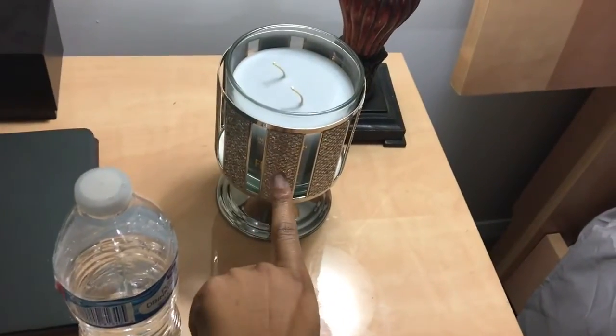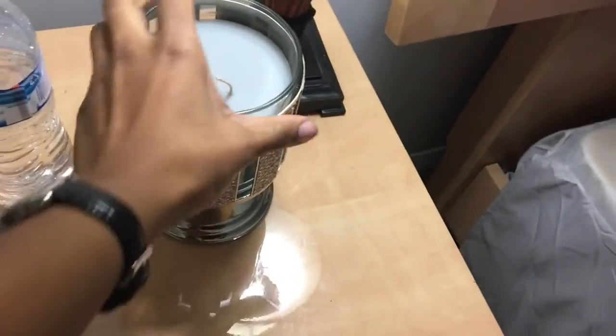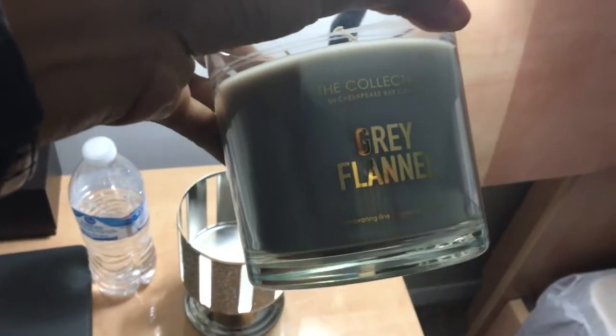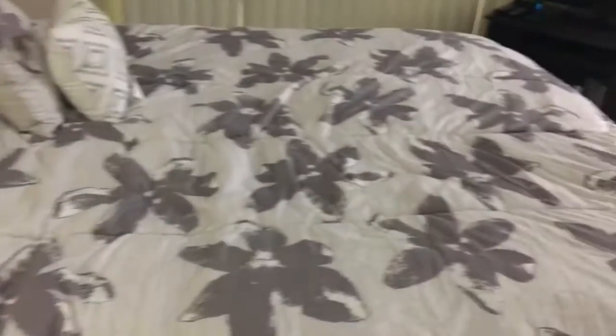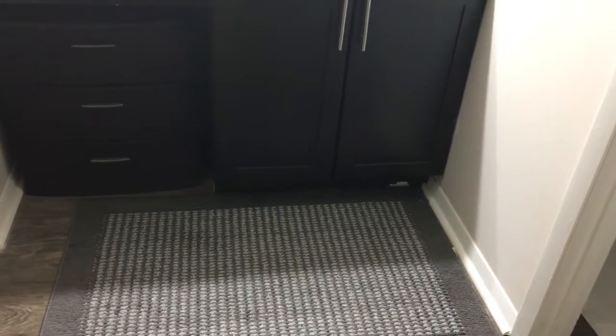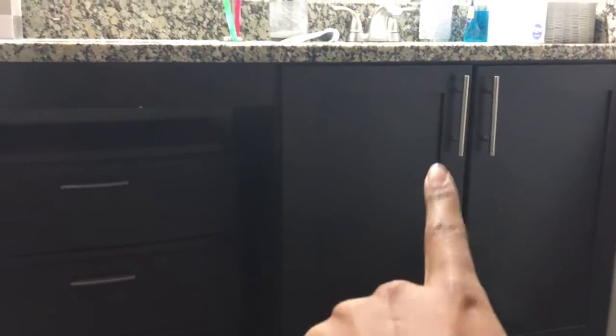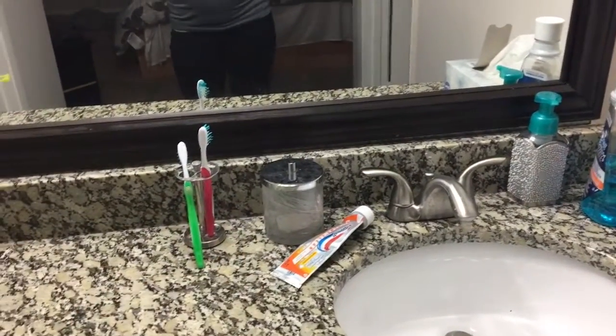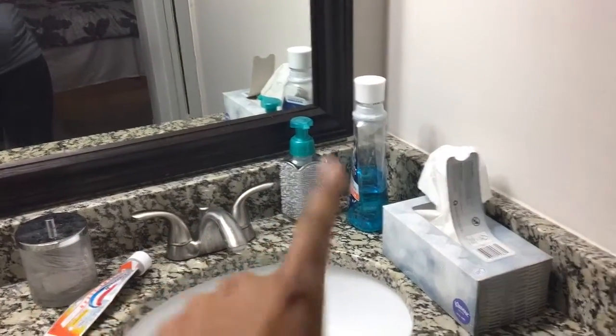I got this candle holder from Bath and Body Works. I always have to have water here because I'm always thirsty. This candle is called the Chesapeake Bay Candle — it's gray flannel. You guys, that candle smells like freaking heaven and I am obsessed with it. I love it. Then I have this little rug going into our little area right here. I got this from Walmart and thought it was really cute because it matched the handles on the cabinet. Up here I just have some flowers I got from HomeGoods, and then this holds my little cotton pads to clean my face — I got that from Bath and Body Works. That's just some tissue paper.